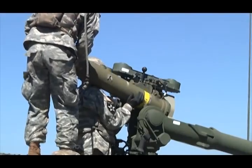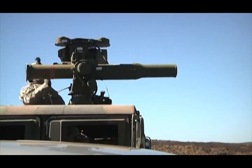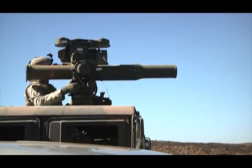The TOW is a missile. We put it in the ITAS, which is an improved target acquisition site. Put it in there, you aim the target, and it's pretty much arm it and then shoot it.